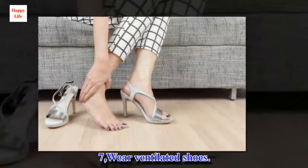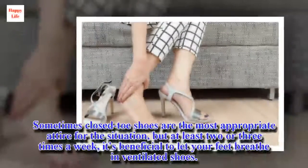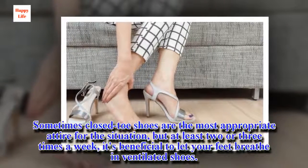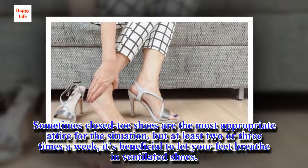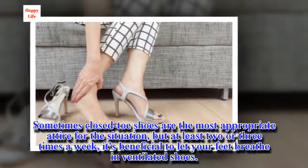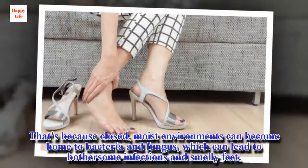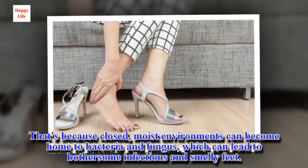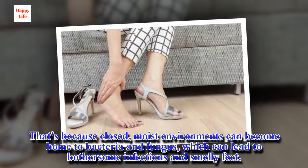Tip 7: Wear ventilated shoes. Sometimes closed-toe shoes are the most appropriate attire for the situation, but at least two or three times a week, it's beneficial to let your feet breathe in ventilated shoes. That's because closed, moist environments can become home to bacteria and fungus, which can lead to bothersome infections and smelly feet.